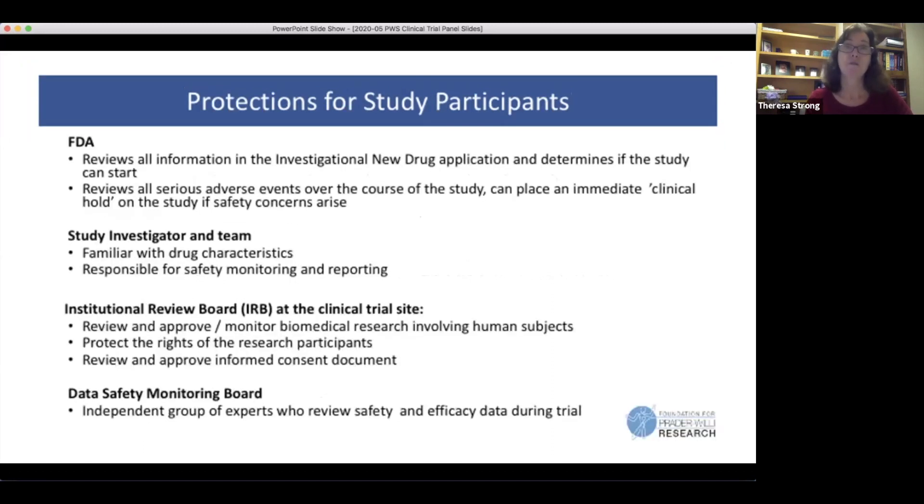There are many layers of protection for participants. The FDA reviews all safety data before allowing a trial to move forward. The study investigator — the physician at the site — will know all the information from the company and help you understand it. There's an institutional review board at the site that independently reviews whether the study should go forward. Most studies also have a data safety monitoring board — an independent group of experts who monitor the trial and can ask for it to be paused if they detect any concerning signs.